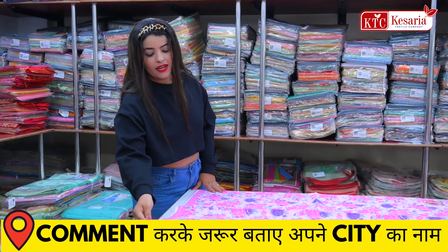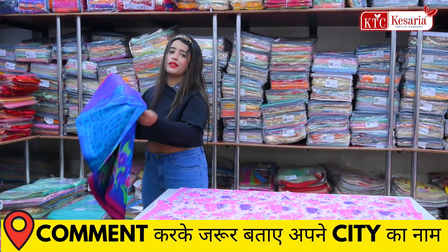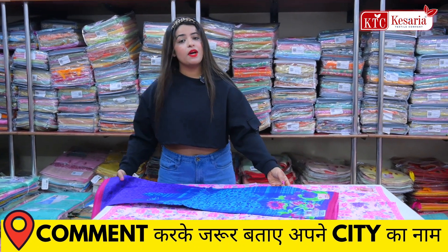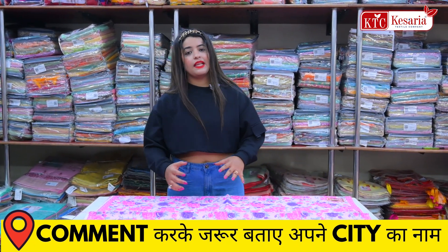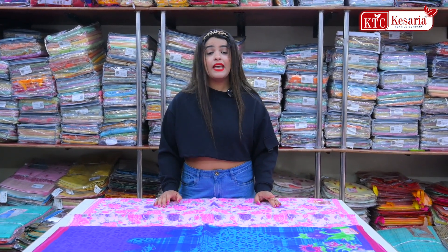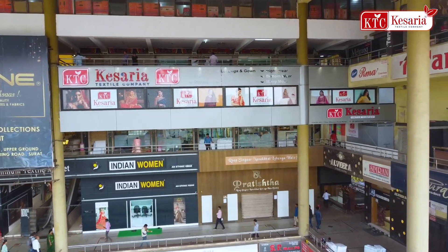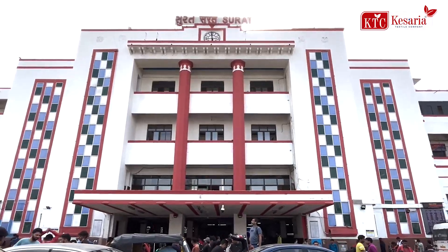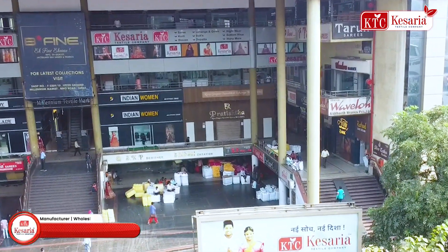You can see all the details on the screen. If you don't know the price of each one, you can check the price — there is a big range under 500 rupees inside. This collection is available at the Millennium Market, first floor. The shop number is 303-13032.